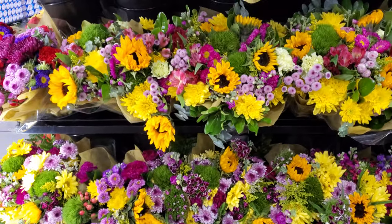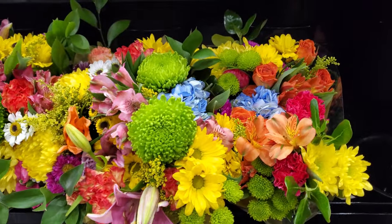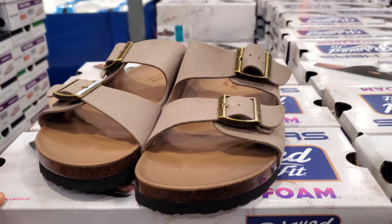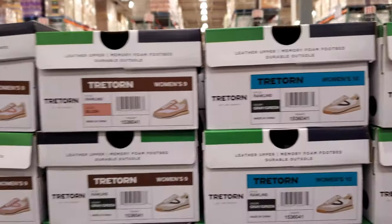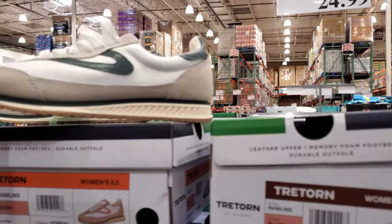Flowers are $17. Sandals by Skechers with memory foam are $20. They come in a kind of peachy one and a green color for $25.